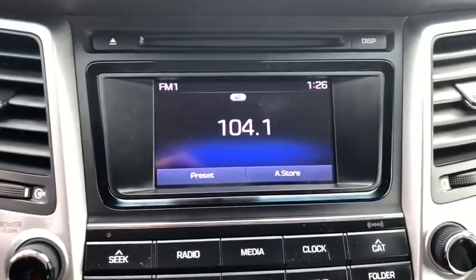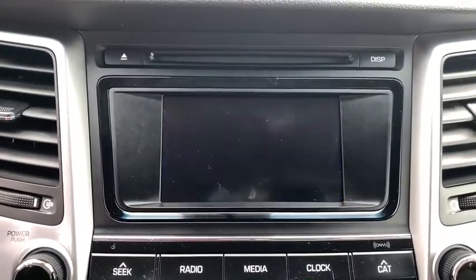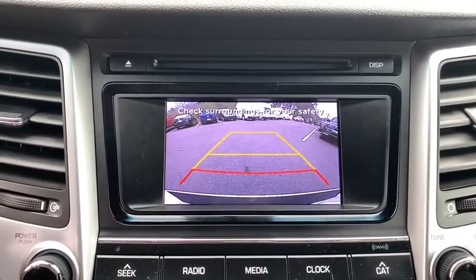Carpeted floor mats, panic alarm, day and night rear view mirror, cargo organizer. Come take a test drive today.